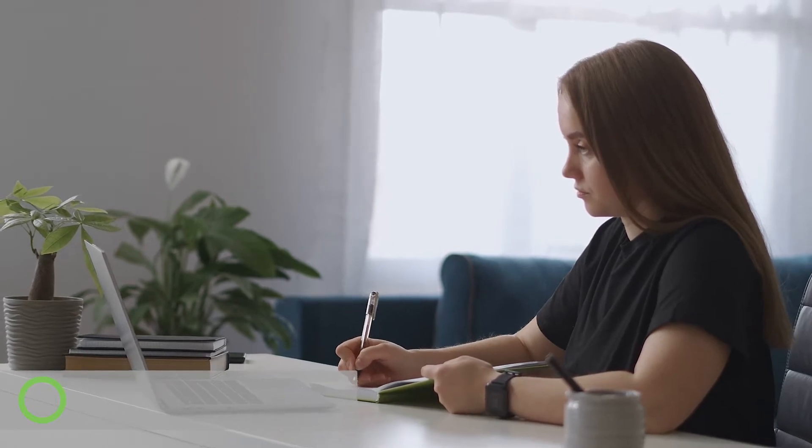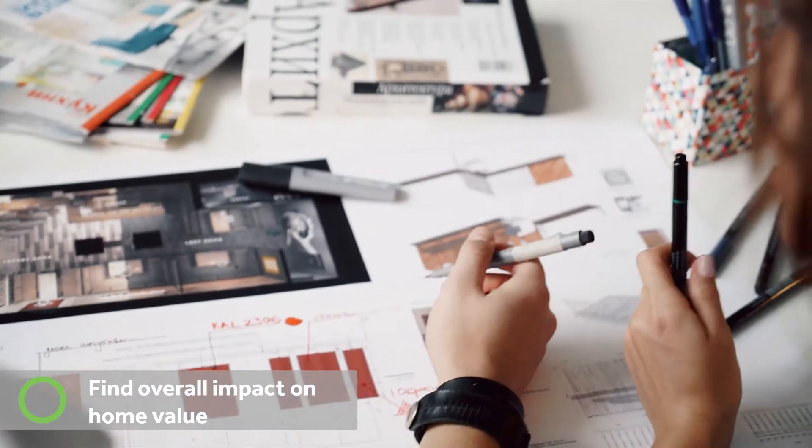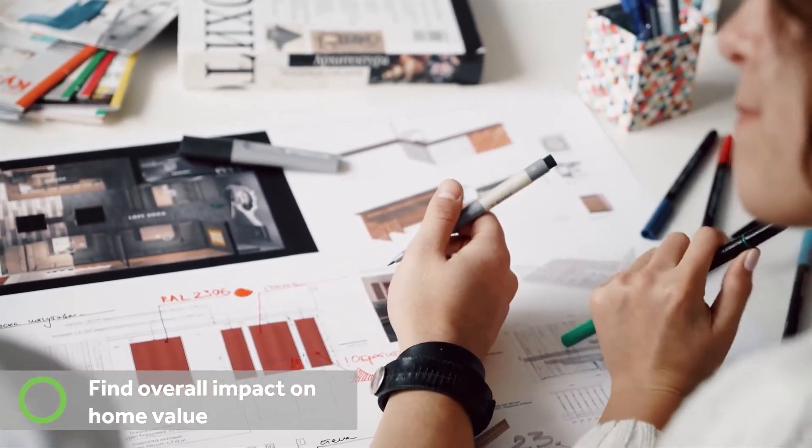Many Albertans are making the choice to look at renovations for their home, including different eco-friendly options. So definitely do some investigating online, figure out what is going to give you the best value for your home, and look at what the different costs are versus how much it will improve the value of your home.